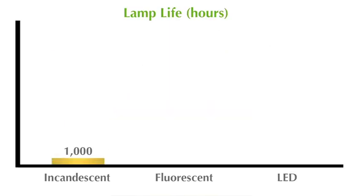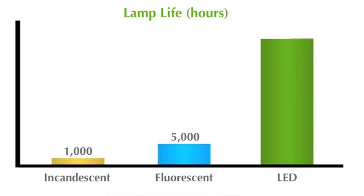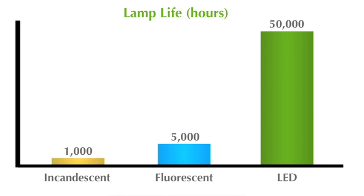While a traditional light bulb may only last about 1,000 hours and a fluorescent only about 5,000, an LED light can last as long as 50,000 hours. This extremely long lifespan means significant reductions in maintenance and replacement fees.